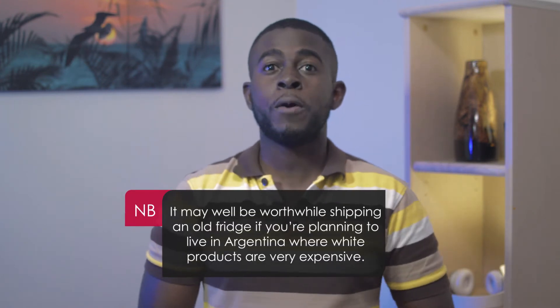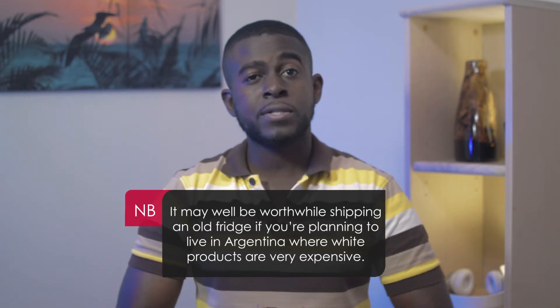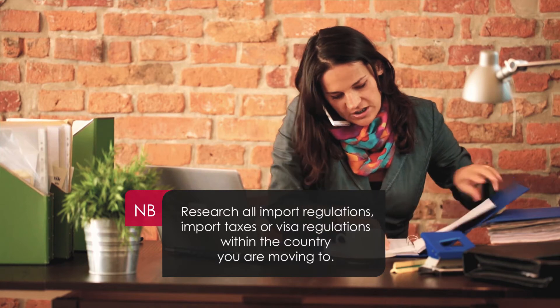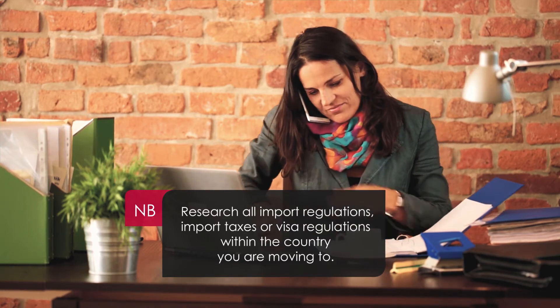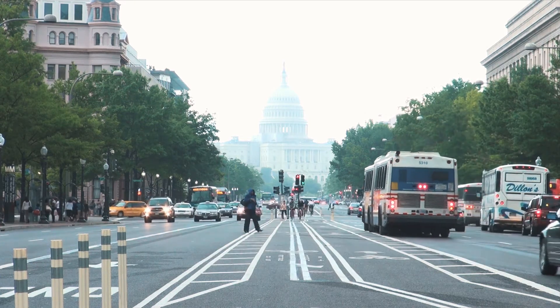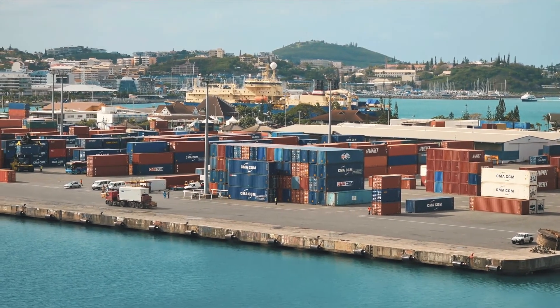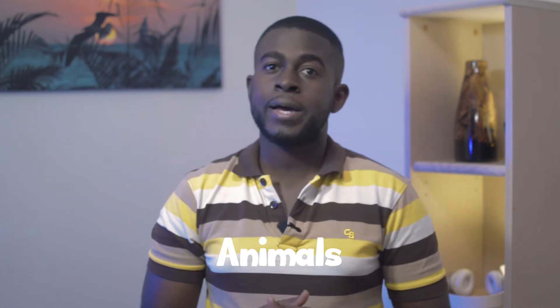But then again, it may well be worthwhile shipping that old fridge if you are moving to Argentina, where the cost of white goods are very expensive. If you have decided that shipping some or all your stuff is what you want to do, then please research the import regulations, import taxes, or visa regulations within the country you are moving to. It may well be that you only have a certain window to ship your goods overseas and import them tax free. Also, some countries have restrictions on importing items such as plants, animals, and some kinds of electronics.